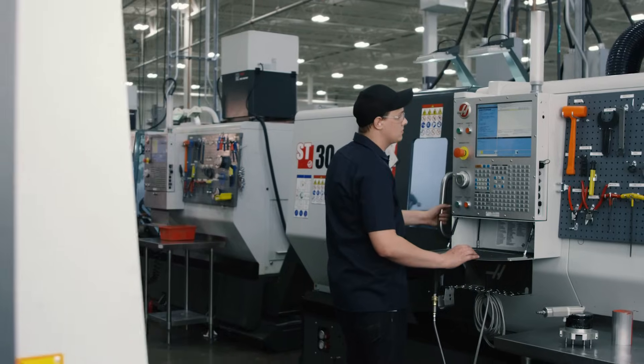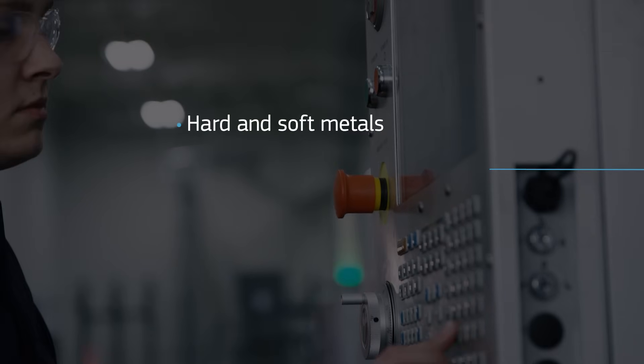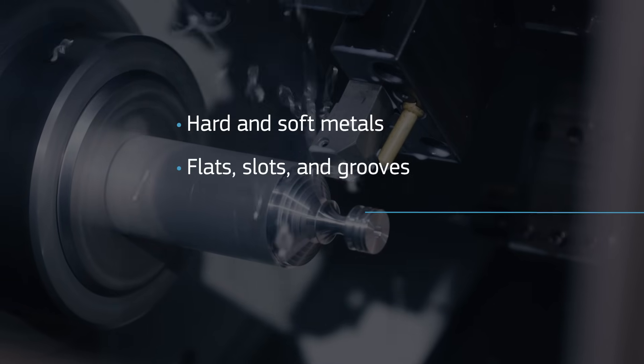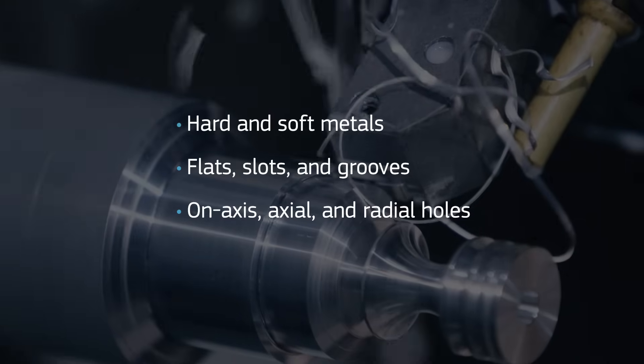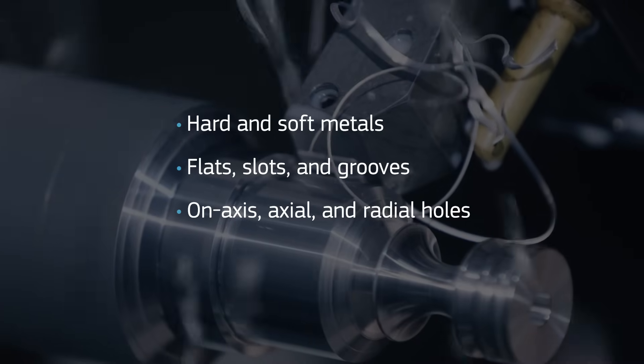CNC lathes at Protolabs have live tooling that allows additional milled features to be added to turned parts, including flats, slots, and grooves. We can also add on-axis, axial, and radial holes to turned parts.